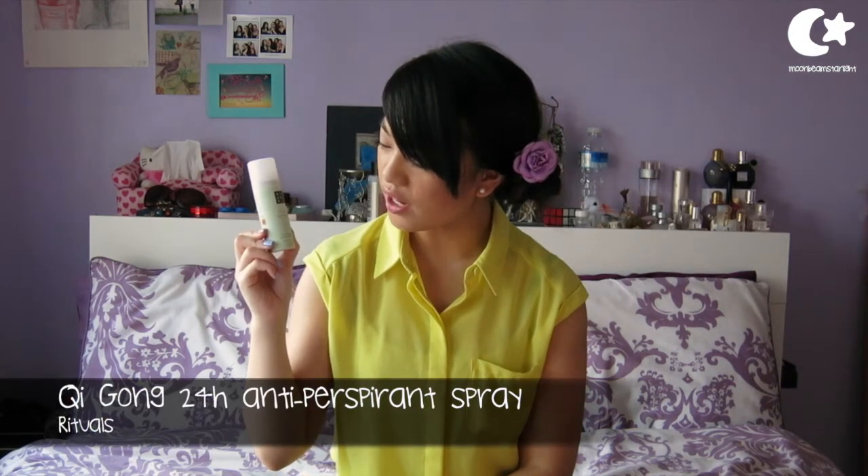So this was the first thing I noticed and it's from Rituals — it's the Qi Gong Organic White Lotus and Yiyi Ren 24 Hour Anti-Perspirant Spray. I do like the Rituals stuff, I think it smells really really good and it's a lot of fun to use. I love the way that it's all Chinese-y because I'm Chinese. This is really cute to take along with you in your handbag or travelling.